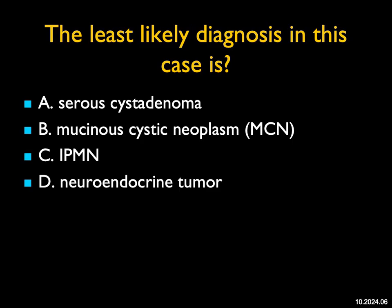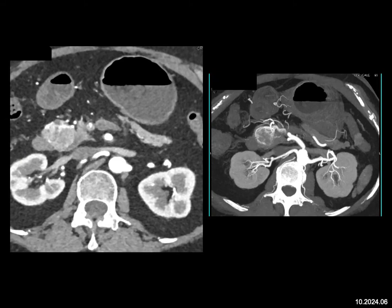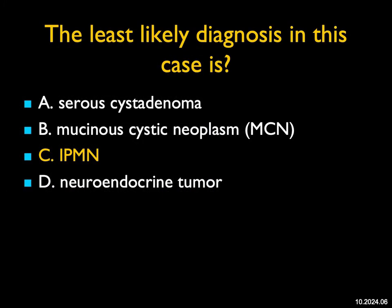The least likely diagnosis in this case: I see an enhancing lesion in the head of the pancreas with some prominent vascularity. Least likely diagnosis is the critical point. My first thought is neuroendocrine tumor. MCN I don't favor — MCNs can be vascular, but usually not as vascular, and they're more likely in the body of the pancreas. Serous cyst adenomas can fool you; solid serous cyst adenomas can have stretching of vessels around them, perhaps like this case. This in fact was an unusual serous cyst adenoma, but the least likely diagnosis is an IPMN.